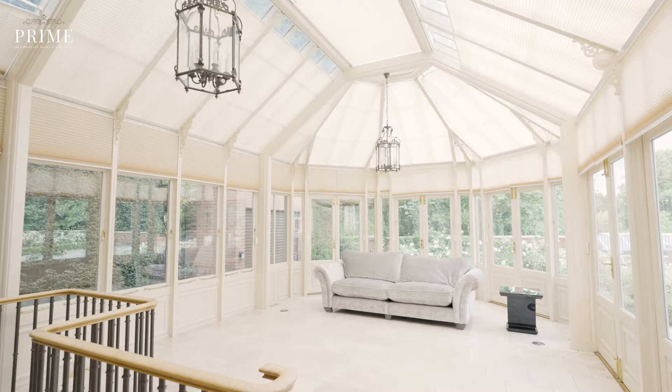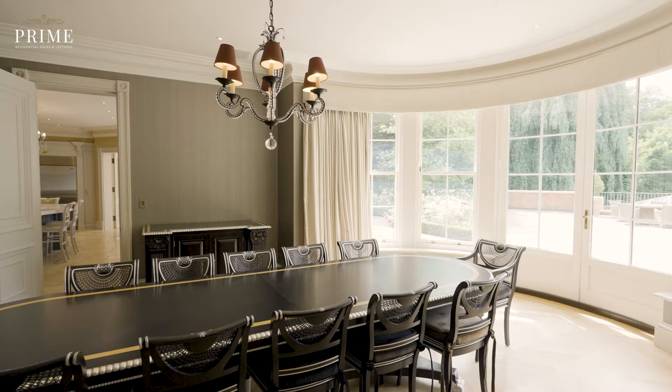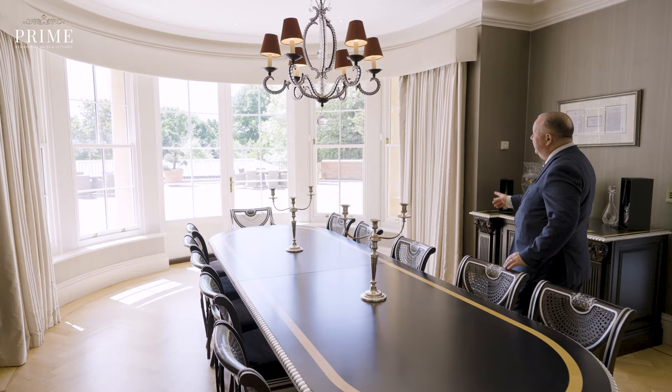I've seen some pretty impressive dining rooms in my time, but this one really is lovely. Seating at least 12, and look at that grand bay window overlooking the rear terrace.